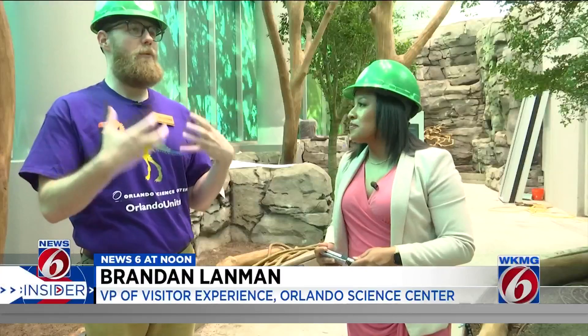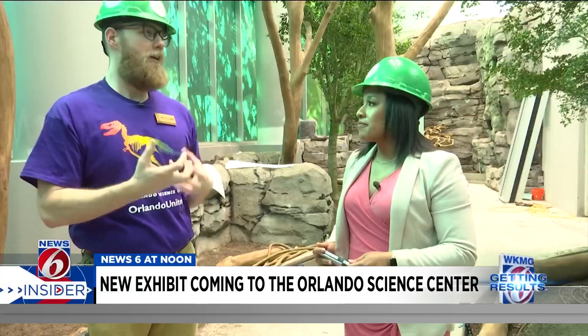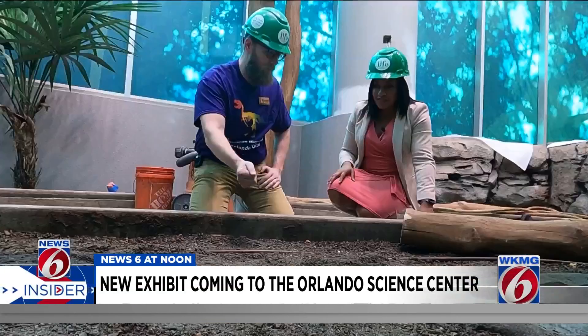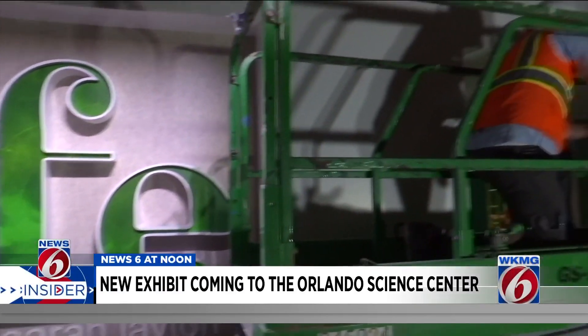The whole idea is that we want you to see them, feel some empathy and compassion for them, and then ultimately get into a position where you want to help protect them. VP of Visitor Experience Brandon Landman has been involved since the planning stages of the new Life attraction nearly 10 years ago.